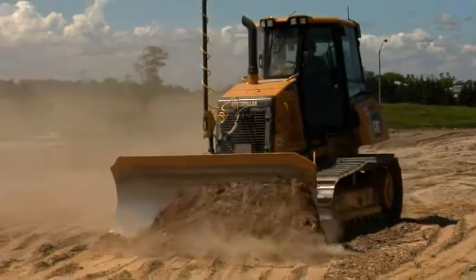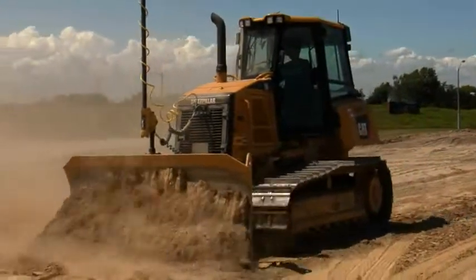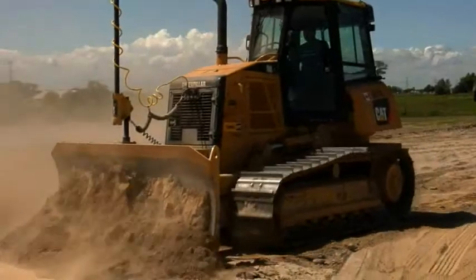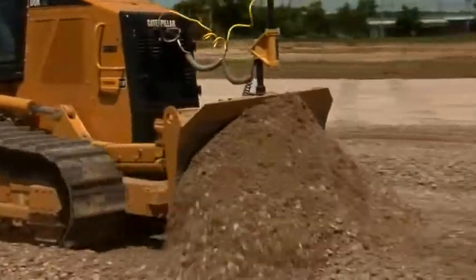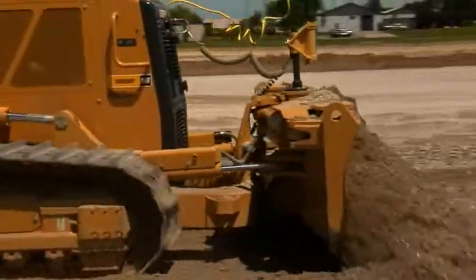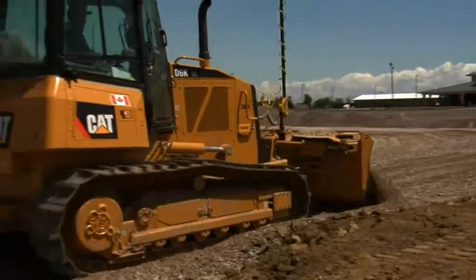Today we're working at the Ancaster Fairgrounds — we're building a new fairground. We're doing all the site work: grading, subgrade, putting in all the granulars for the parking lots, roadways, midway, and demo fields. We're doing 90% of all the grading work with the GPS unit for the site.